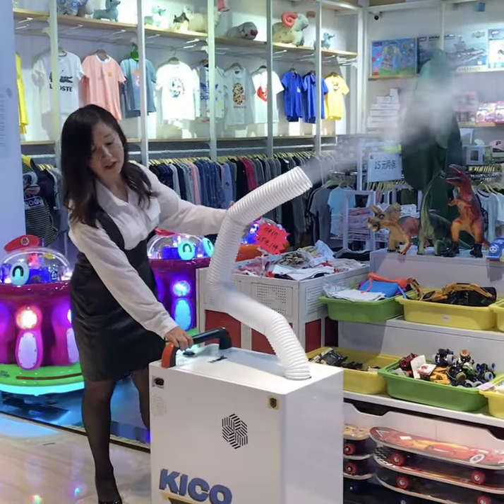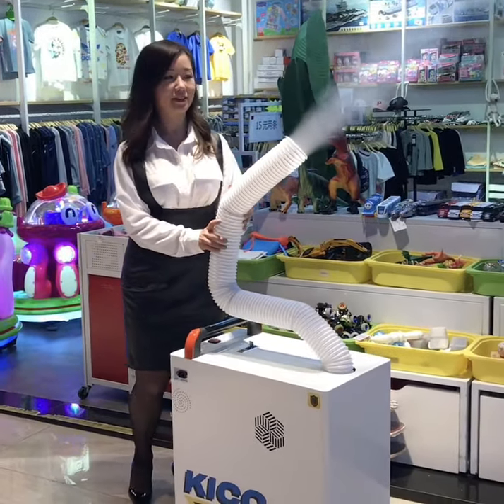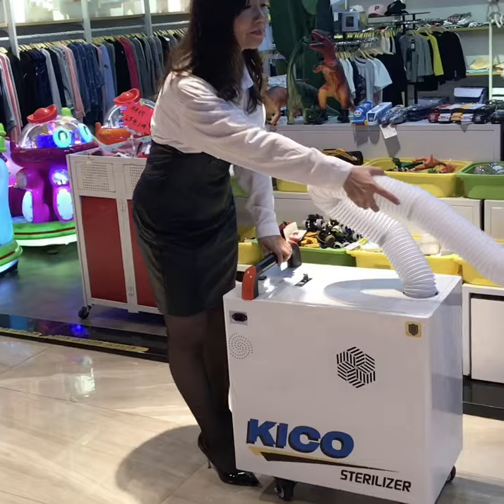We use a rechargeable battery. It can continue working for 3 hours, so it can make all the public space very clean.